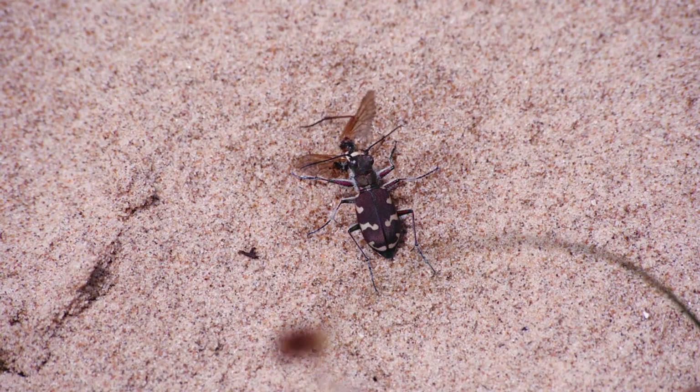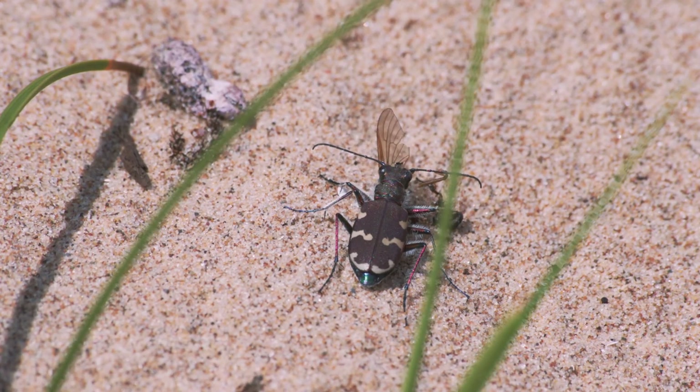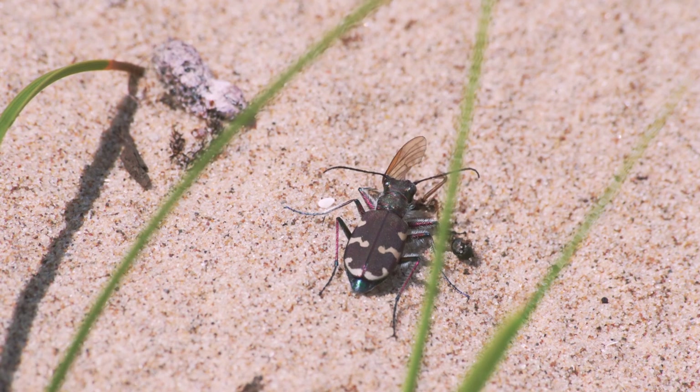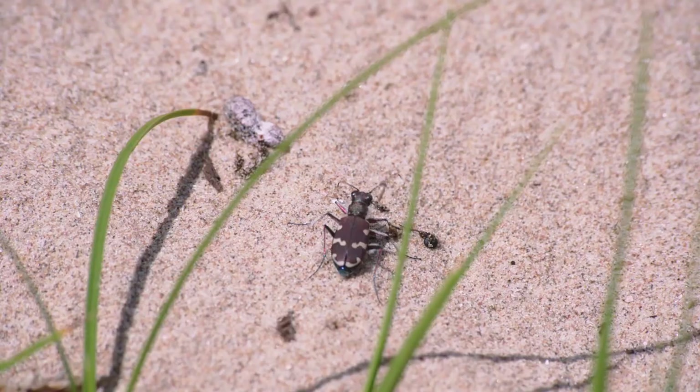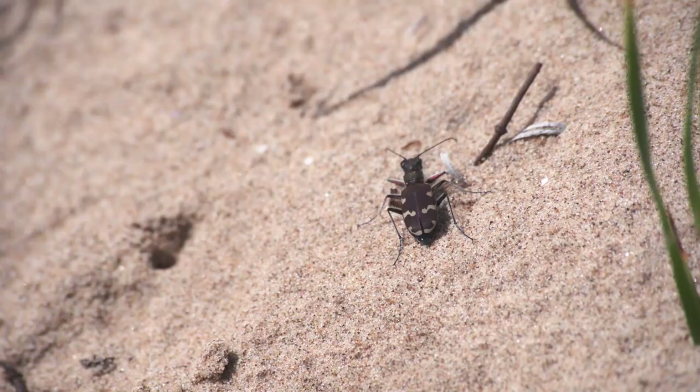During mating, the male will use these mandibles to hold and pin down the female's thorax, holding onto the female and guarding her to stop any other male from mating with her. A secure meal, however, may be interrupted by another beetle.